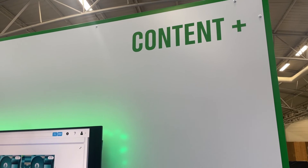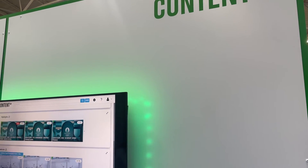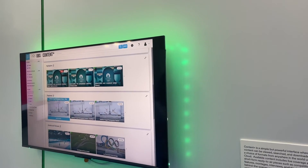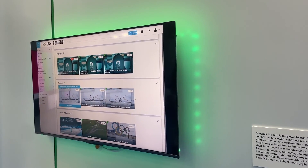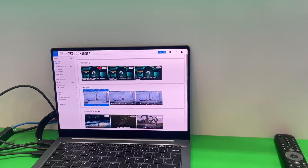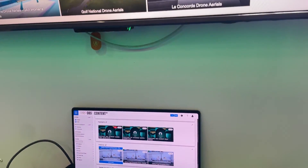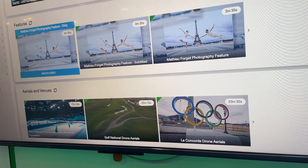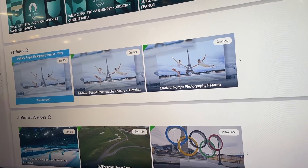Rolling off of that at number two is OBS's Content Plus. This delivery platform is the product of the OBS Live Cloud and will facilitate over 11,000 hours of content, including highlights, rulebooks on new events, and more. For the first time, this content is also available to be downloaded in three different resolutions for linear, digital, and social.